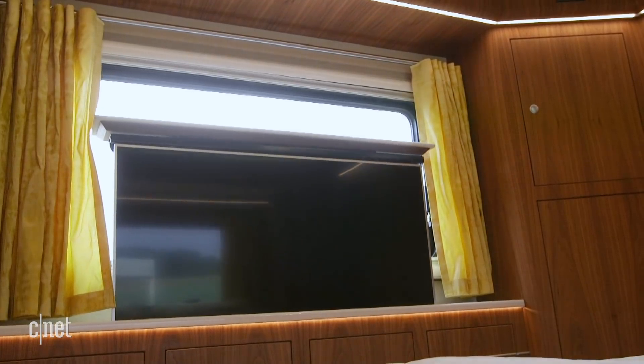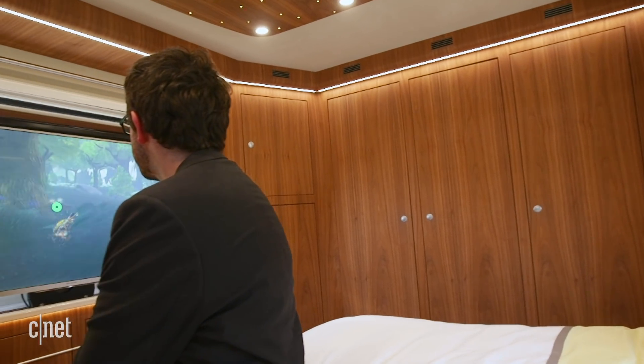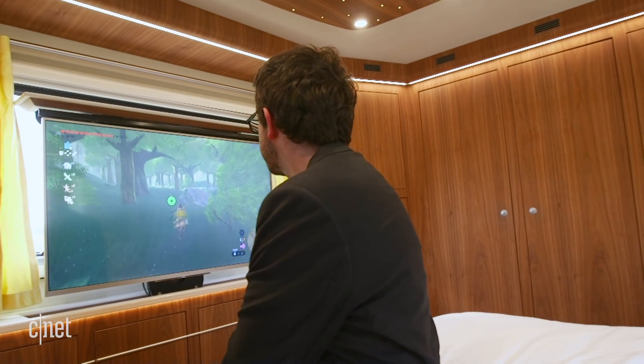Even better are the two 14-inch TVs that rise out of the side panels in your bedroom and living room, which means when you're getting tired on your road trip you can plug in your games console and while away the hours.